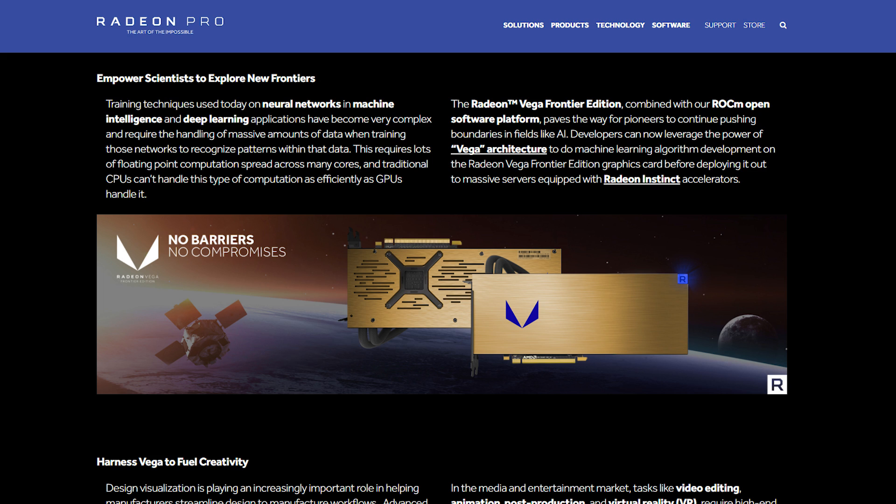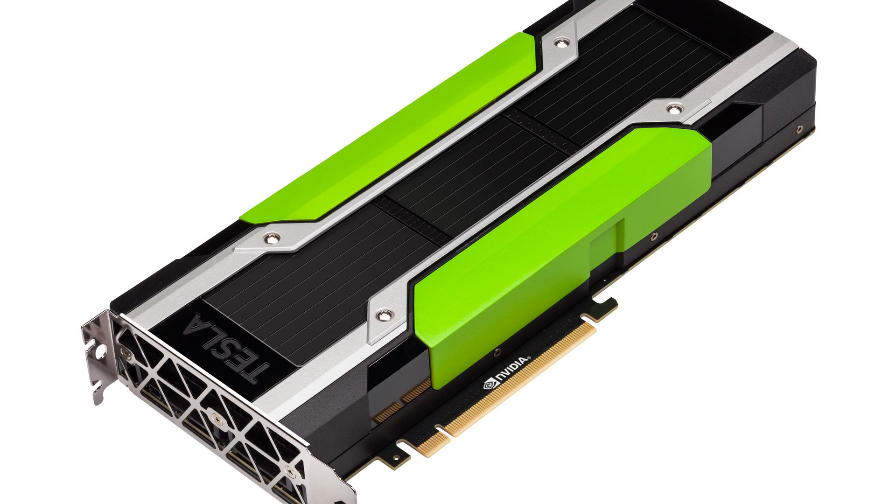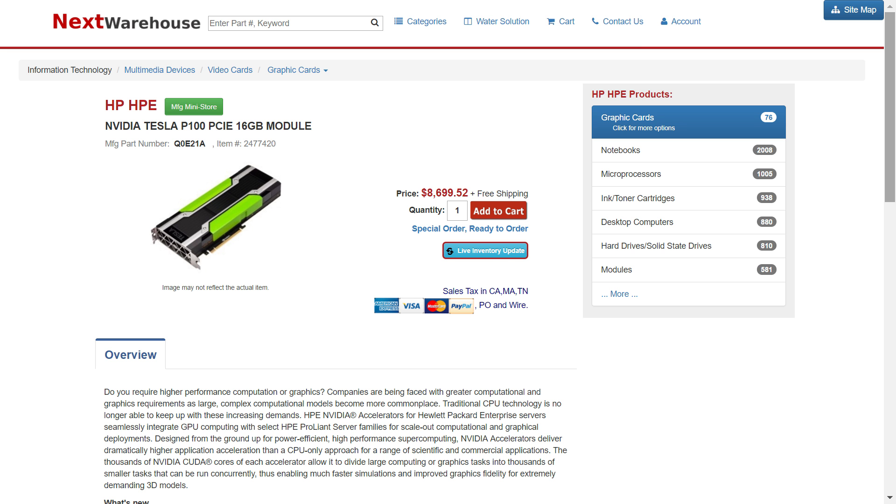These just aren't marketed to consumers because they aren't made for consumers, and consumers wouldn't really have any use for them. These are like NVIDIA's Tesla line or Quadro line of GPUs. For reference, let's look at a GPU that AMD was comparing their Frontier Edition to — the Tesla P100. You thought $1,500 was a lot? Try $8,000 to $9,000.